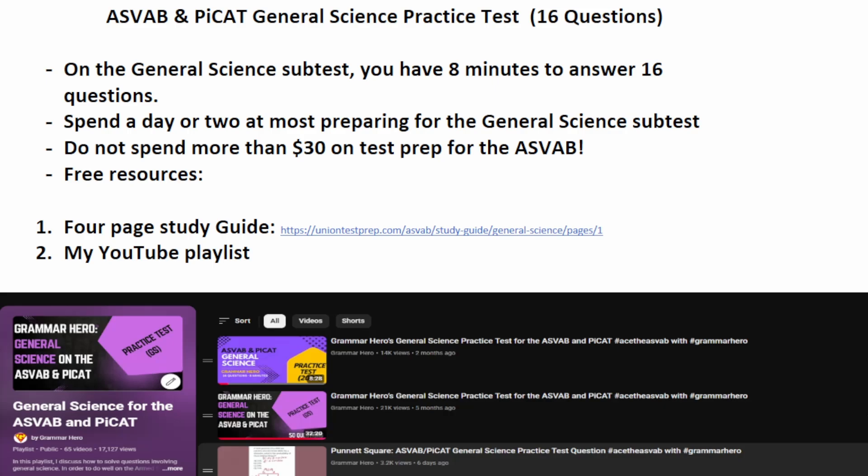As a quick reminder, on the actual general science subtest of the ASVAB and PI-CAT, you'll have eight minutes to answer 16 questions. In other words, you have to move rather quickly through this subtest. Additionally, at most, you should spend a day or two preparing for this general science subtest of the ASVAB.